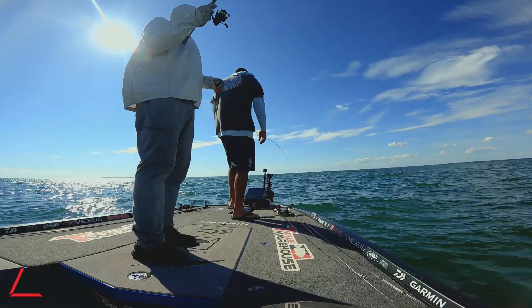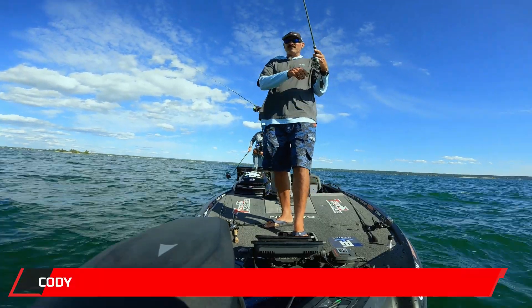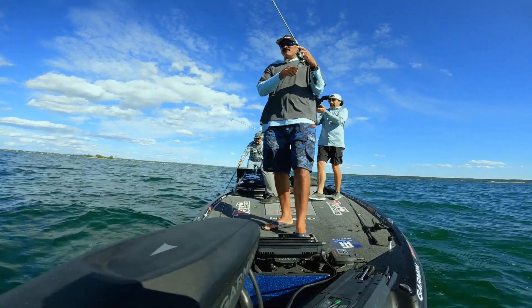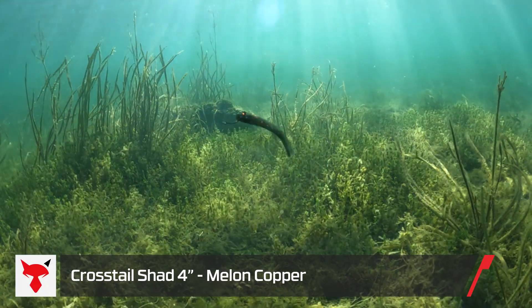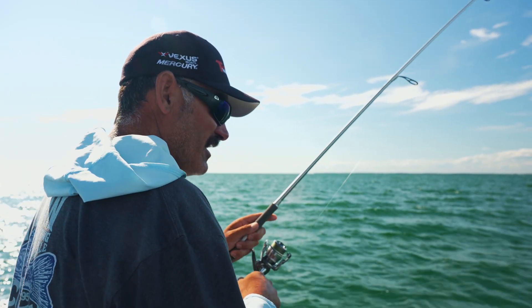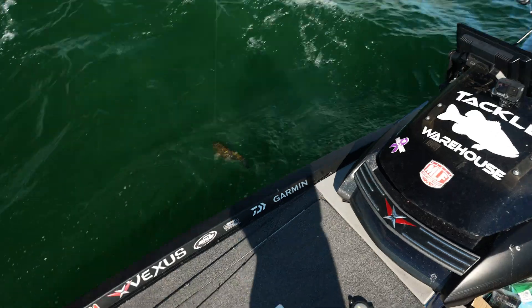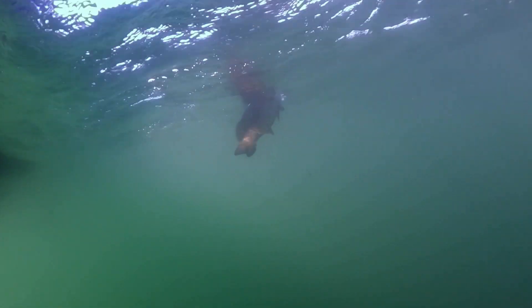Oh man, that's a big one. So earlier I was throwing the jackal eye shad, and years ago when I fished here in a major league fishing cup, I led the first period throwing this watermelon copper crosstail shad. Put it on, boom. So maybe that's the secret, the old crosstail. They just broke the state record at Lake Cayuga for smallmouth, like an 8.5, but before that up on the St. Lawrence, the guy caught a previous state record on the crosstail shad.